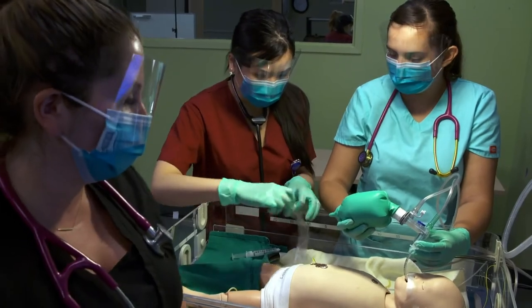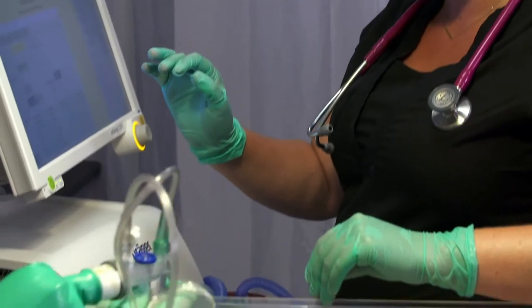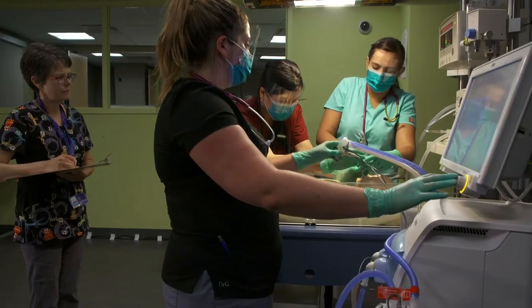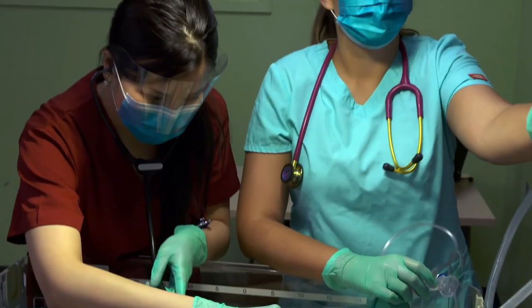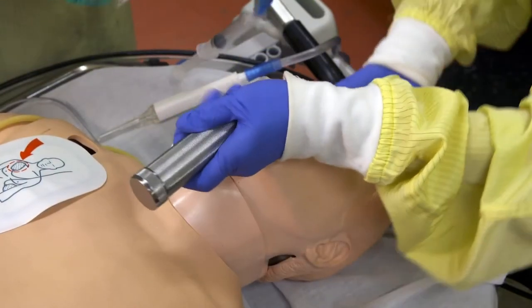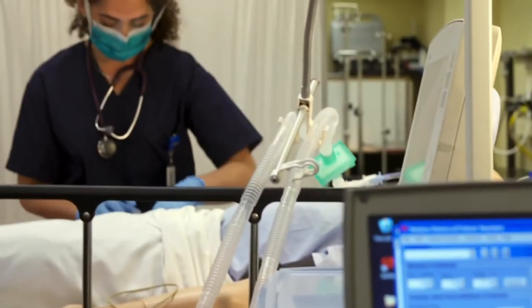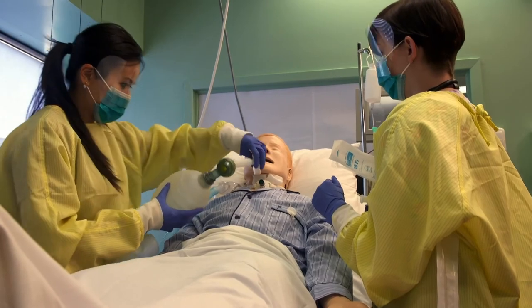During their first year, students take courses such as human anatomy and physiology, cardiovascular diagnostics, respiratory care procedures, basic airway management, and pulmonary ventilation. In their second year, students take such courses as disease management and care of the neonate. They then engage in a final semester of clinical simulation to prepare for the clinical year.